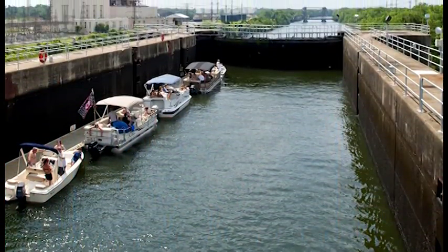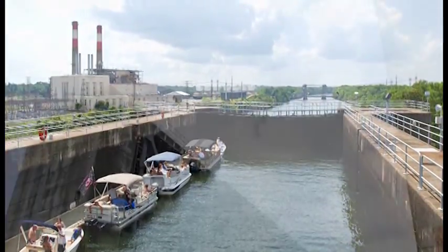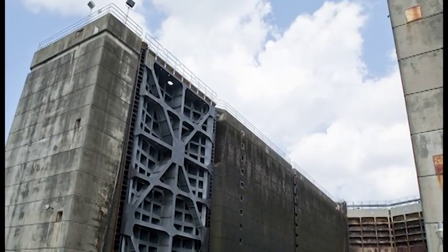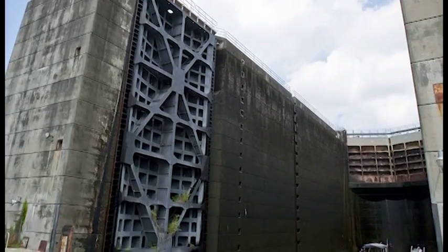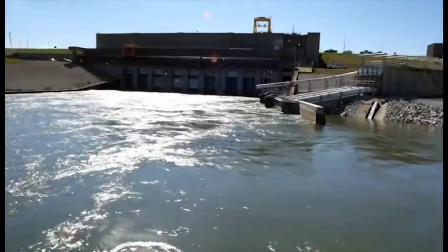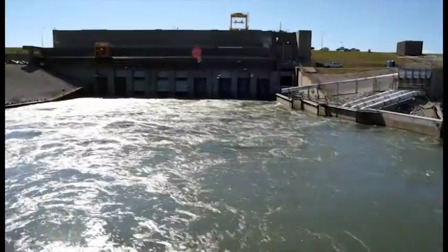The boat lock helped the fish populations to survive, but surviving is not the same as thriving. The lock is a useful tool for helping the migrating fish, but because it was designed for boats, it is not as efficient as it could be. Designed as a vertical fish lock, the St. Stephen Fish Lift was engineered to pass fish safely and efficiently on their migratory journeys.